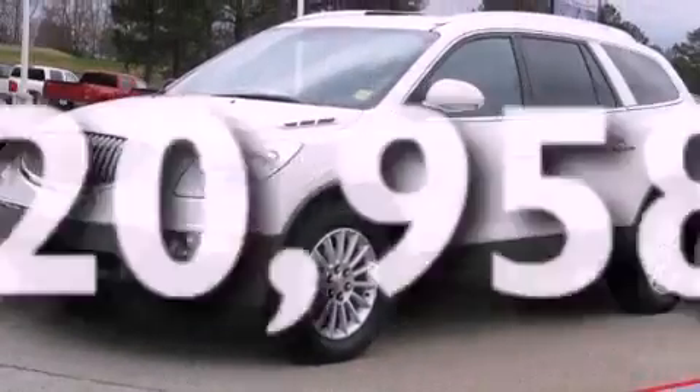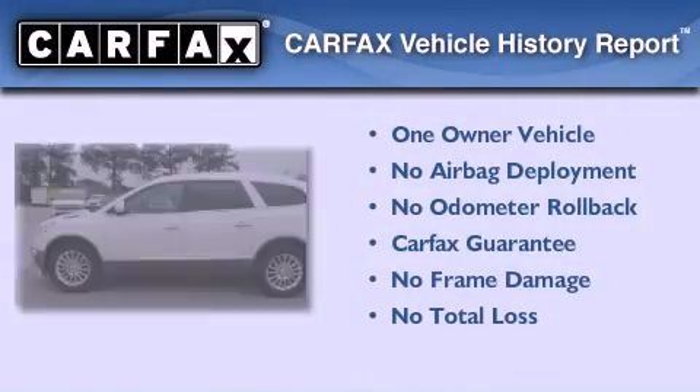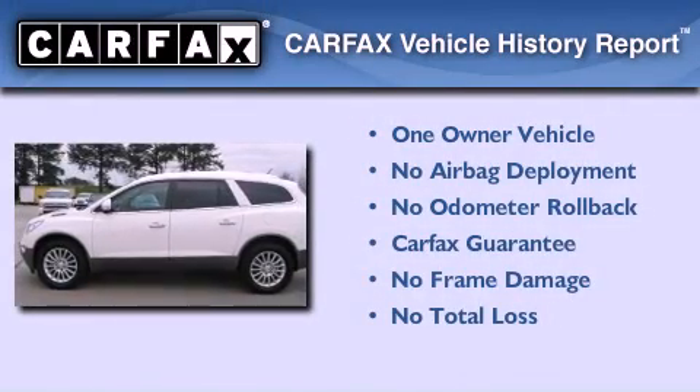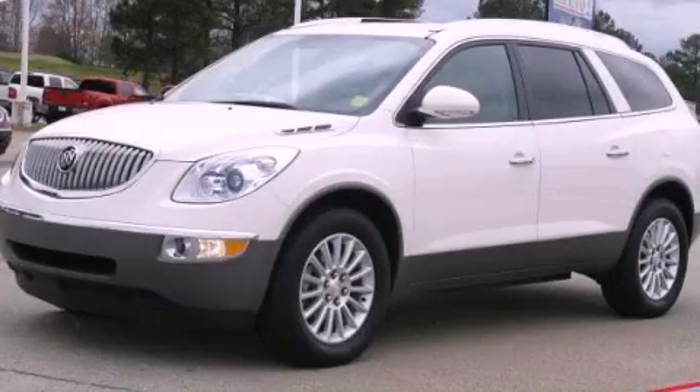This vehicle has fewer than 21,000 miles on the odometer. This Buick has had only one owner and it qualifies for the Carfax buyback guarantee. We invite you to contact us today to learn more about this vehicle.